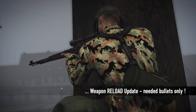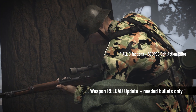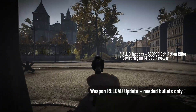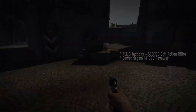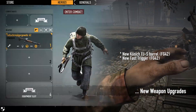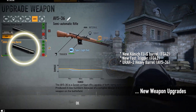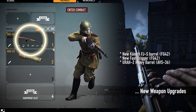In other news, when reloading the three scoped bolt action rifles, you now only load the rounds fired instead of all rounds. The same also applies to the Soviet Nagant M1895 revolver. The new Koenig FJS barrel and fast trigger upgrades are available for the German Fallschirmjägergewehr 42. The new URAH-2 heavy barrel upgrade is available for the Soviet AVS-36.